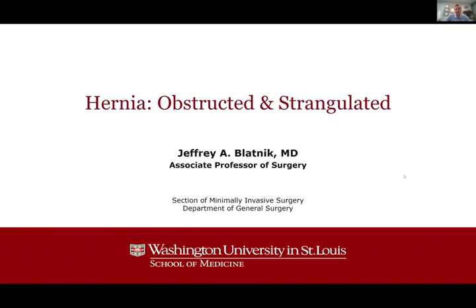Hi, everyone. My name is Jeff Pleinek. I'm a surgeon at Washington University that specializes in hernia repair. I'm going to talk to you about how we look at hernias from an obstruction and strangulated standpoint in the management of bowel disease.